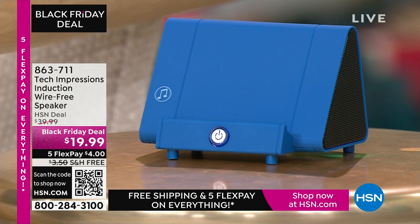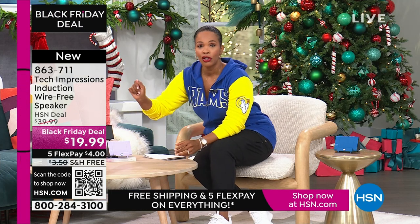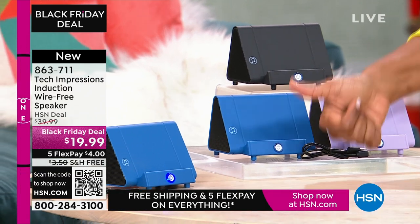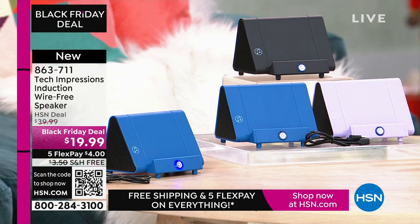Let me direct your attention to this speaker right here. What you're going to love about this Tech Impressions speaker is that if you want to amplify the sound on your phone, all you have to do is set it on the speaker and it's amplified. You don't need to plug anything in. You don't need to connect — no Bluetooth, no wireless, no password, no router, nothing.